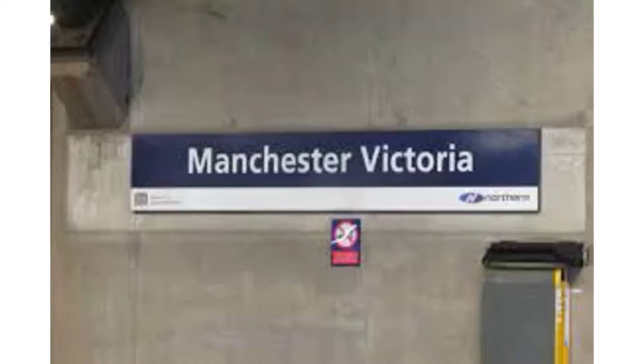This is Manchester Victoria. Thank you for travelling and don't forget to get your tickets ready for the automatic ticket gates. The next stop will be Manchester Oxford Road.